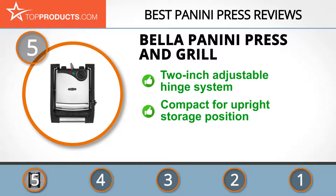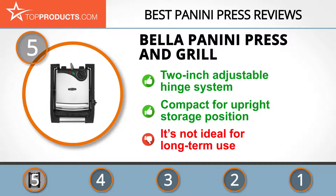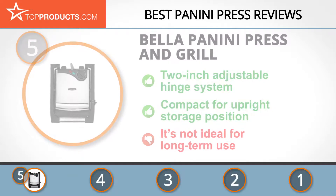The press removes excess fat and is compact for upright storage to save space. It also has nonstick plates for easy cooking and cleaning. On the downside, some users reported that the cooking surface fades, so it's not ideal for long-term use.